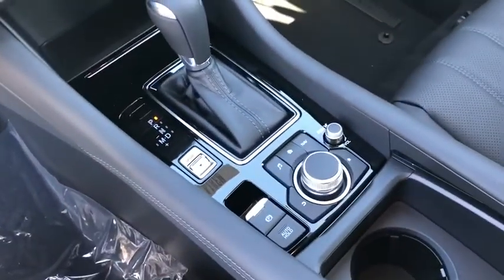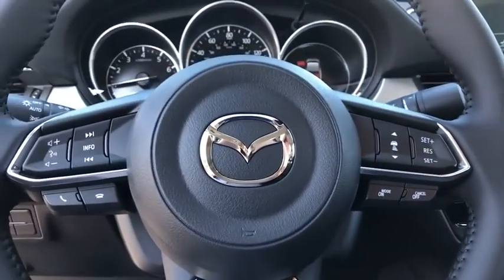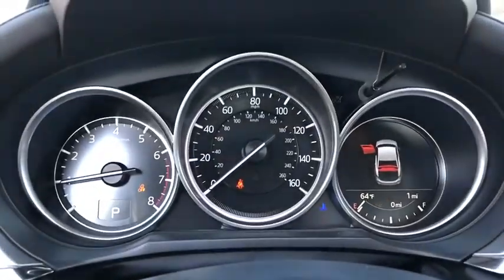Brake assist, panic alarm, overhead console, remote keyless entry, power moonroof, power driver's seat, and tilt steering wheel.